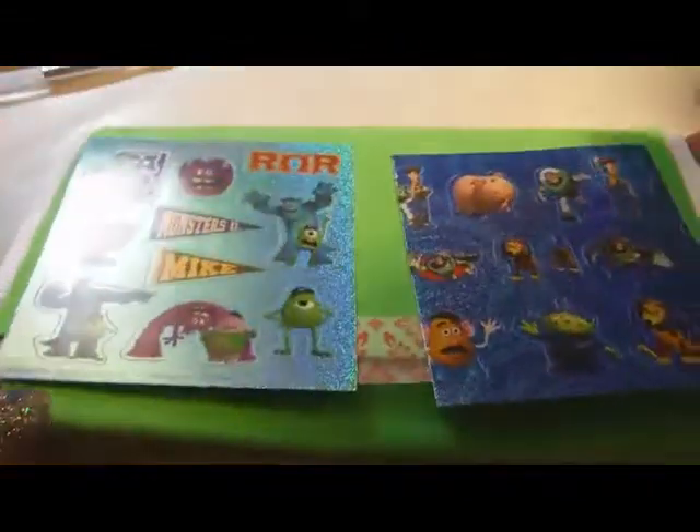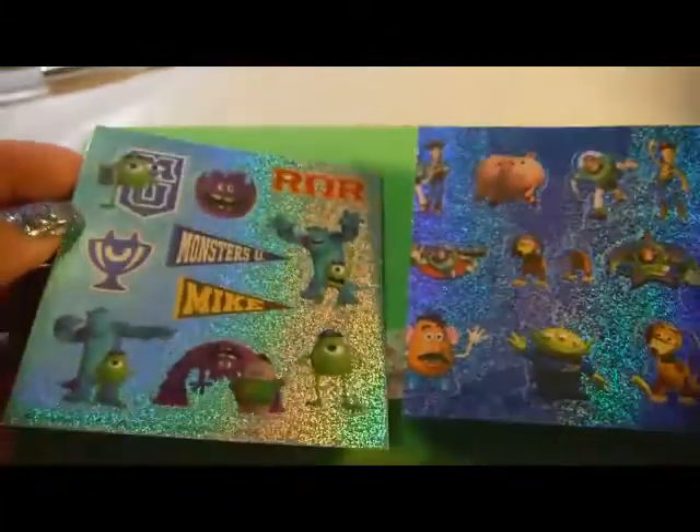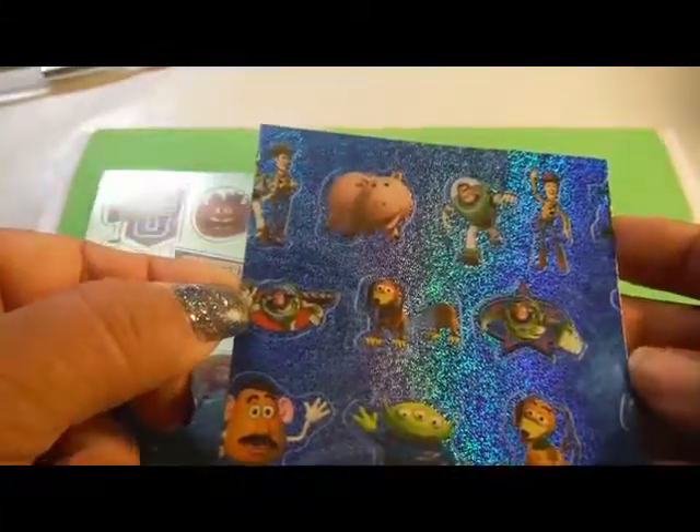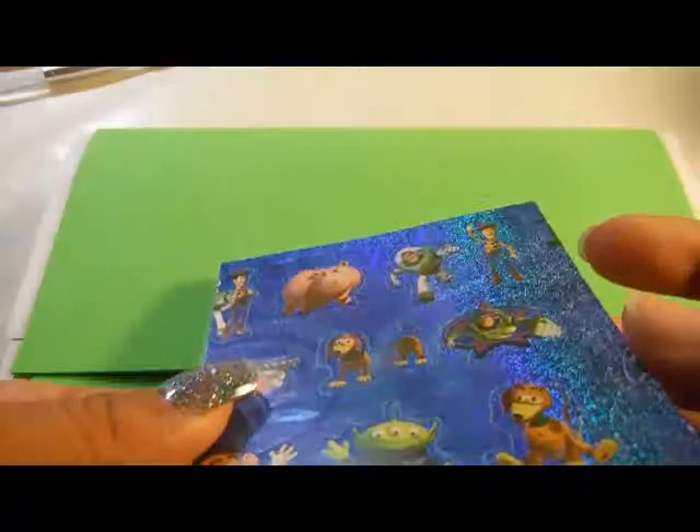Hi everyone, I have a swap reveal — a swap back reveal from Sweet Nails Sherry C and her Pixar swap. So I got these two sticker sheets: Monsters University and Buzz Lightyear, Toy Story. And I love that.